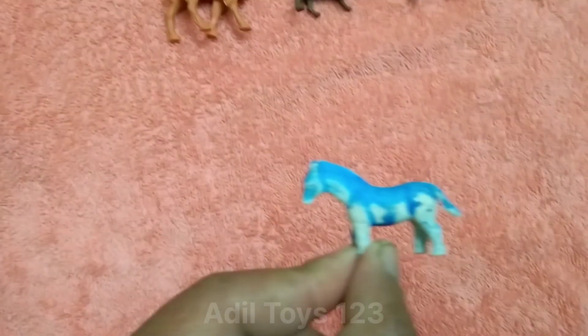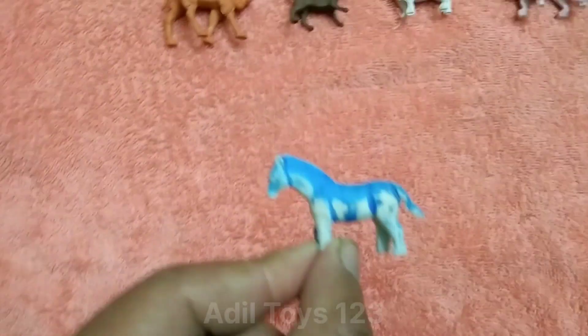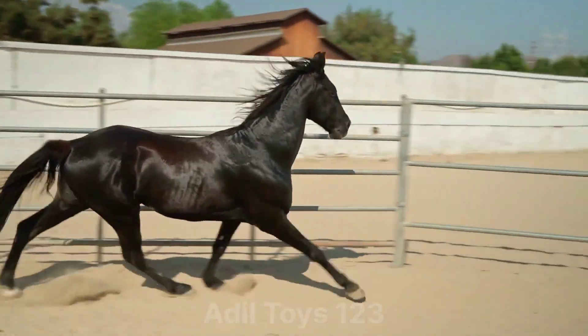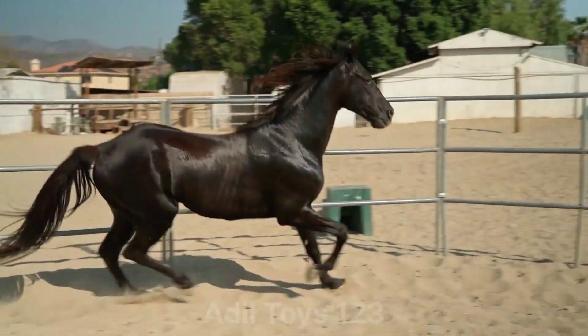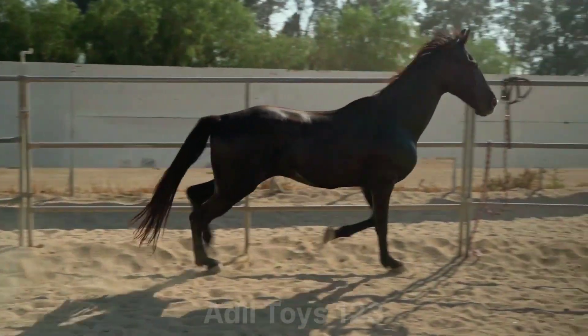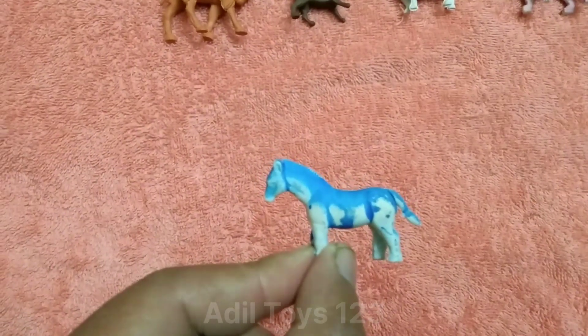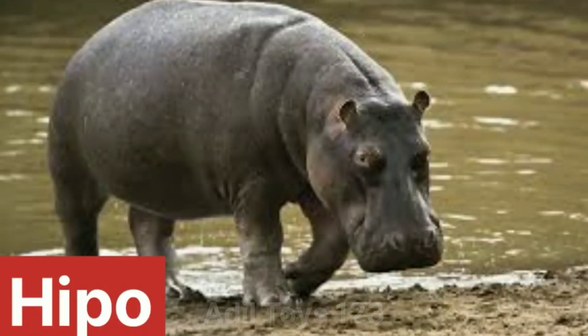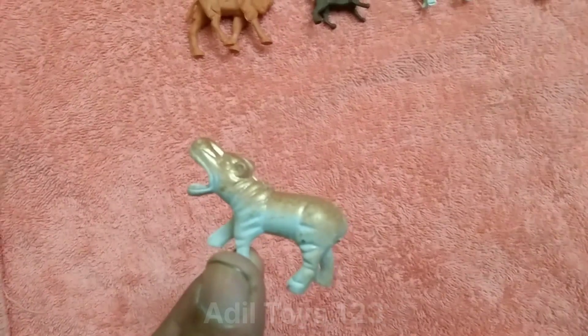Nice elephant. What is this? This is a beautiful horse. Nice horse. What is this? This is a beautiful hippo. Hippo. Wow.